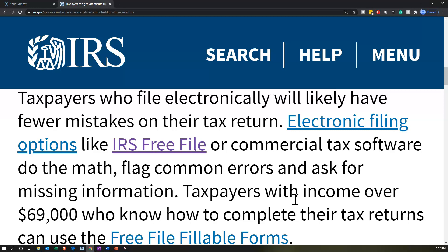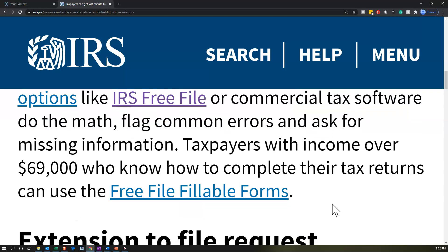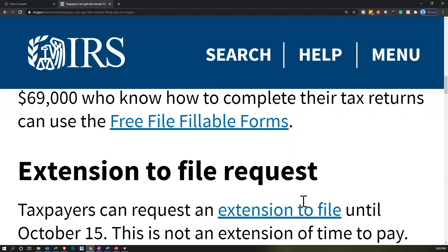It would be nice to have one software doing both federal and state, because you can fill out both a lot more easily at the same time if the software covers both of them. For taxpayers with income over $69,000 who know how to complete their tax returns, there's also the free file fillable forms option, which is more complex. The forms and instructions are available on the IRS website.